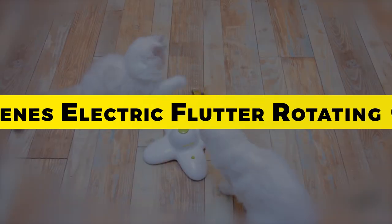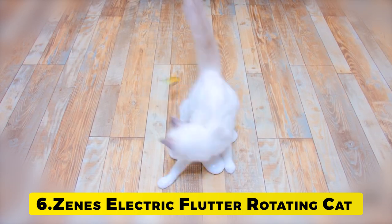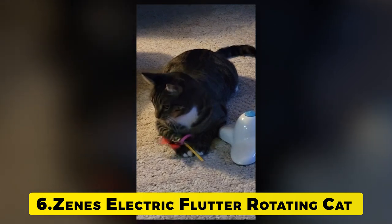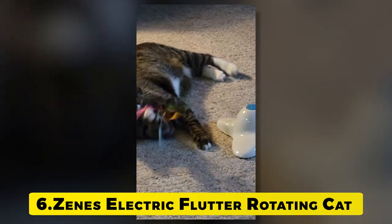Number 6: Scents Electric Flutter Rotating Cat Toy. With a flying action that replicates the movement and fluttering of a real butterfly, when you flip the switch and turn the toy on, your cat will experience stimulating and interactive play, providing healthy mental and physical stimulation.